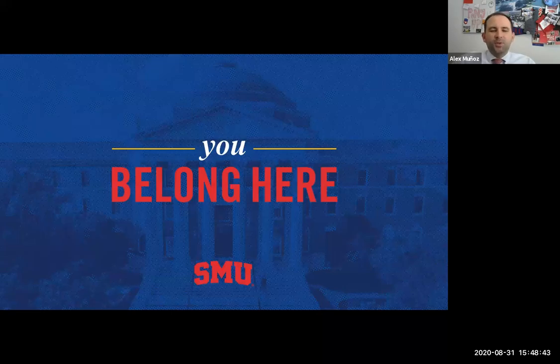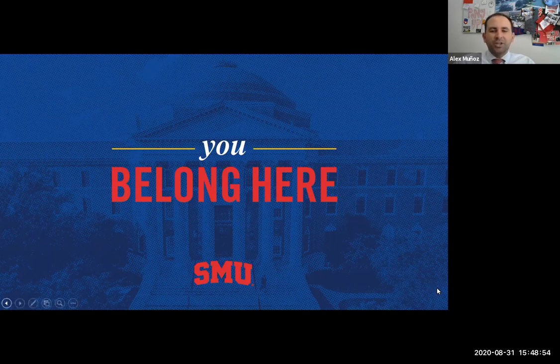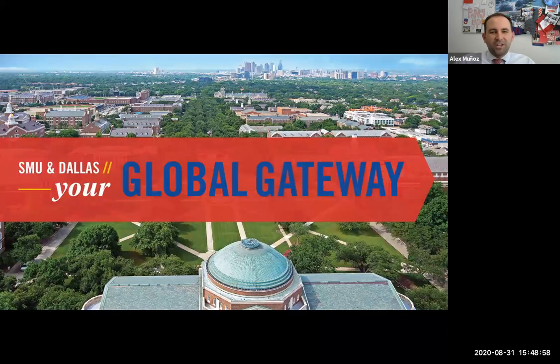Hey, welcome everyone. My name is Alex Munoz. I'm Assistant Director of Undergraduate Admission here at SMU. I'm very glad you've chosen to take some time to learn a little more about our great university. Today I'm going to tell you about SMU, our academics, extracurriculars, student life, but also the important application process.